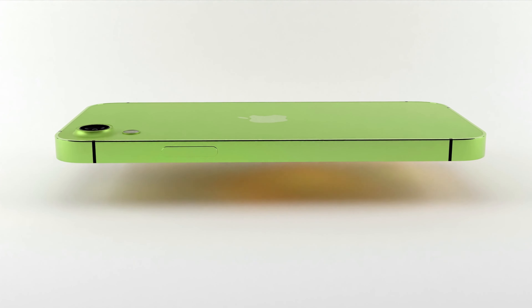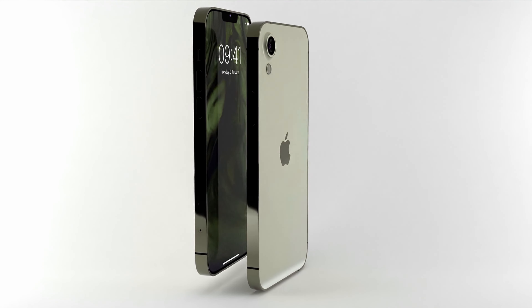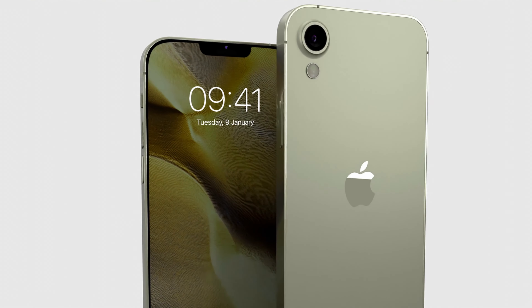Are you considering upgrading your current phone? You might want to pay attention to what's coming next. It's the dawn of a new era in smartphone technology, and Apple's latest offering might just be the upgrade you've been waiting for.